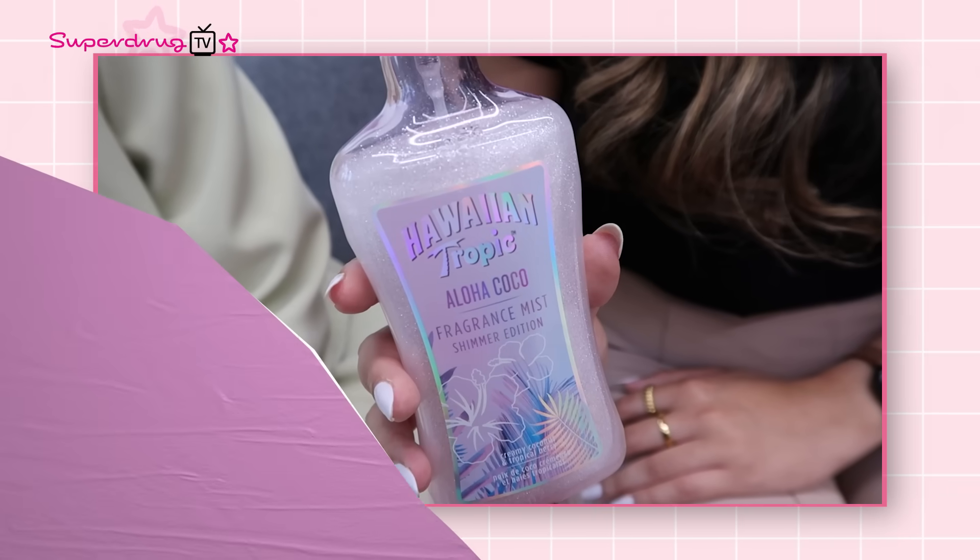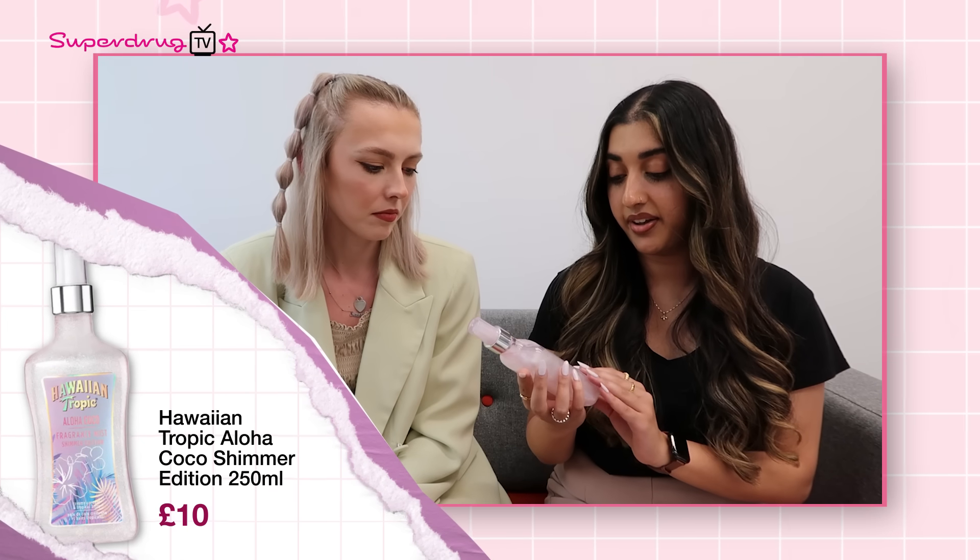Next up is Glitter Spray — I'm sure you've seen this all over TikTok. Everyone is spraying it all over their body and hair to amp up their festival look. This one from Hawaiian Tropic is the Aloha Coco Fragrance Miss Shimmer Edition — it not only gives you that glitter look but also smells amazing, like holidays! The final trend is all about DIY custom eyelashes. All over TikTok, I've seen people customising their lashes for festivals by adding glitter and sequins to their favourite lash.